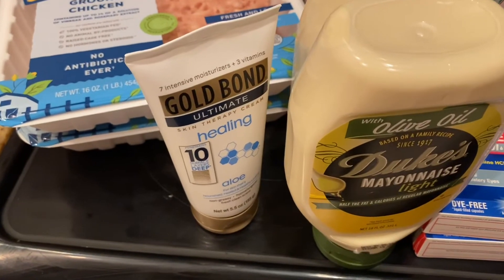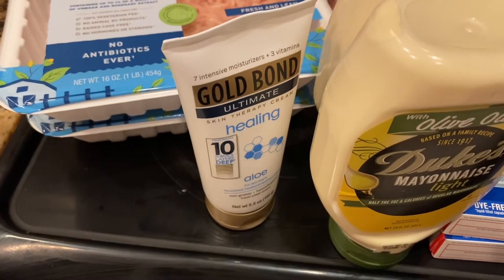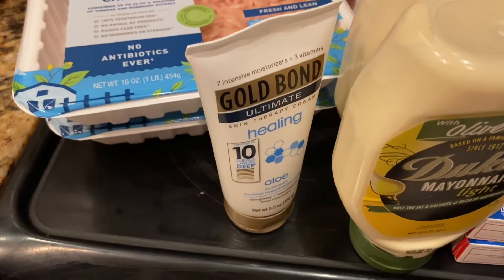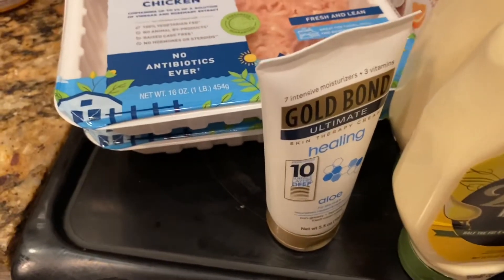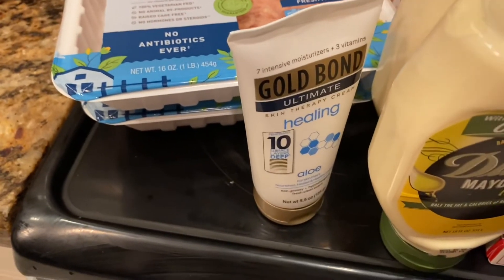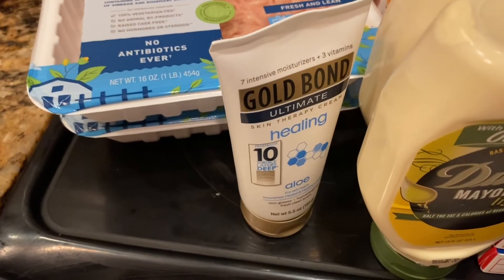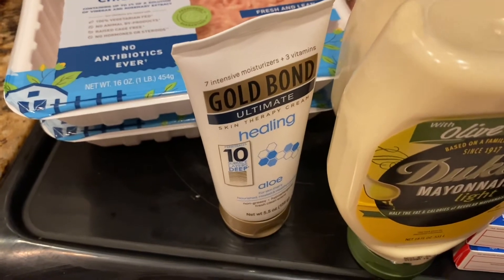For the Gold Bond, it was $6.49. There was a manufacturer coupon I found on the product where I saved $2, then Publix in the Green Flyer had a Publix coupon to save another $2 — making it $2.49. Submit your receipt to Ibotta and they'll give you back $1.50, making it 99 cents — a phenomenal deal for Gold Bond lotion.